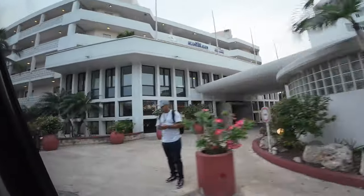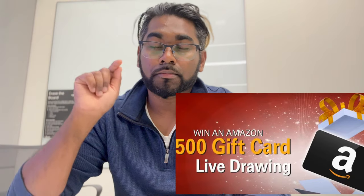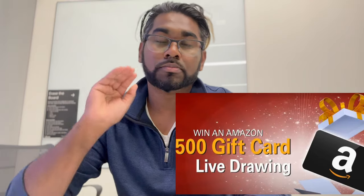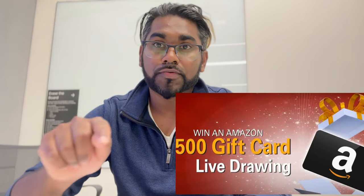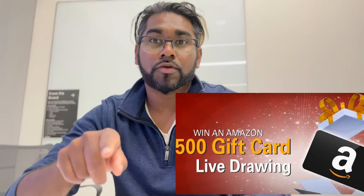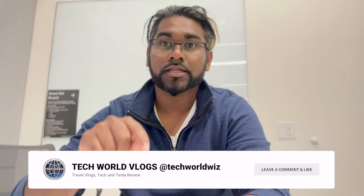If you're subscribed to this channel, I'm giving away a $500 Amazon Prime gift card. All you need to do is subscribe and I'll have a draw by the end of this month. If you're selected, you'll get a $500 Amazon Prime gift card emailed directly to you. Just leave a comment on this video, make sure you subscribe, and I'll be selecting the winner and posting on Instagram or announcing it here on YouTube.